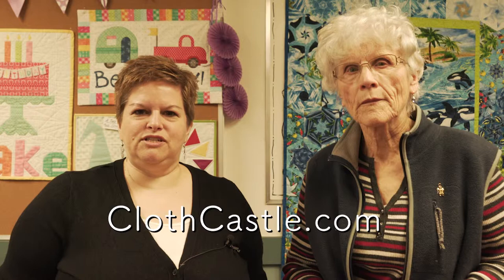Sylvia and I want to say thanks for joining us today, and don't forget to visit theclothcastle.com to get all the supplies that we showed today, or just have a look at our new online store. Thank you.